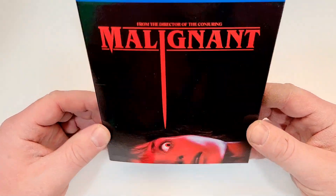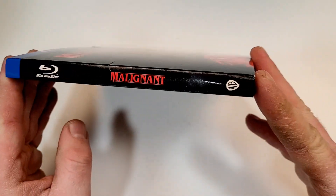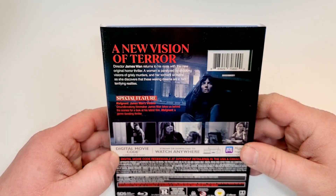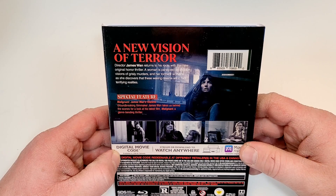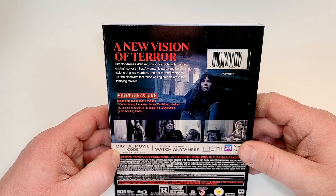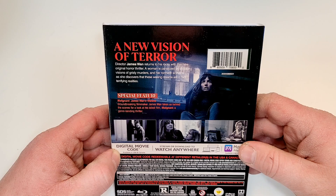Very dark black with red. Here's a look at the spine — it does have the Warner Bros. logo down in the corner. A new vision of terror. Director James Wan returns to his roots with this new original horror thriller. A woman is paralyzed by shocking visions of grisly murders, and her torment worsens as she discovers that these waking dreams are in fact terrifying realities.